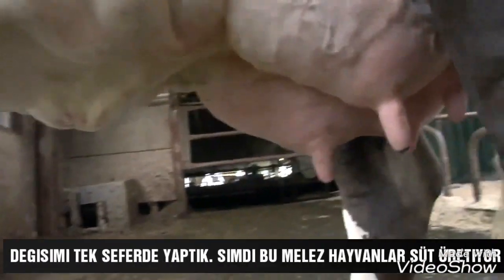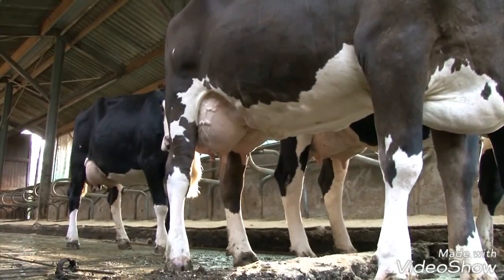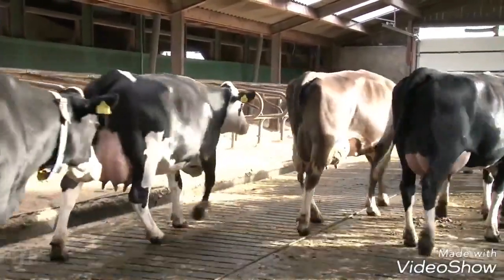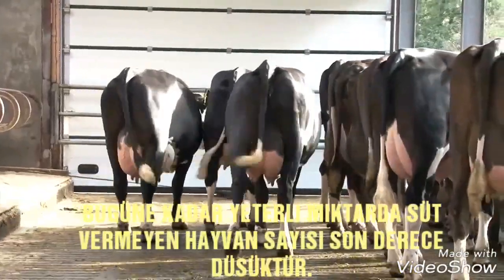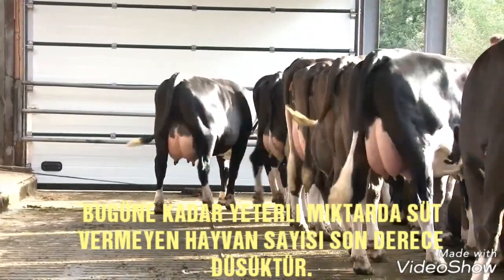We made the switch all in one go. Now plenty of the heifers from this cross are producing milk and the results are really great. The cows have excellent udders and produce well. The fat content is slightly lower and the protein content slightly higher than the Holsteins, and up to now the number of heifers that fail to produce enough milk has been remarkably low.